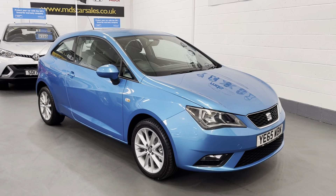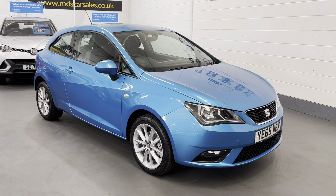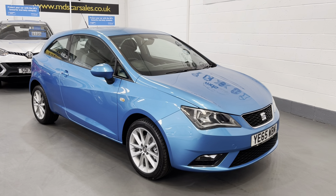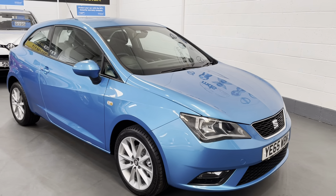It's a highly sought after one as well. It's a Seat Ibiza 1.0L Vista 3-door coupe. It's a 2015 on a 65 plate, it's covered only 47,000 miles, and as you can see it's finished in stunning azure blue metallic.